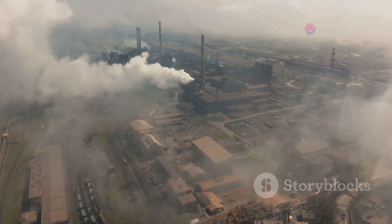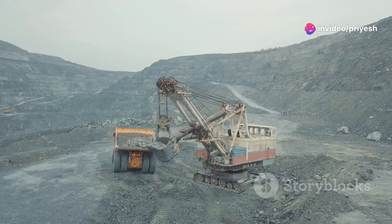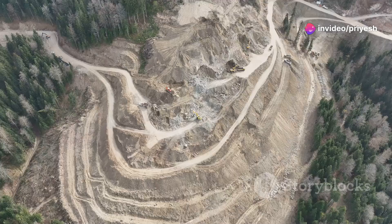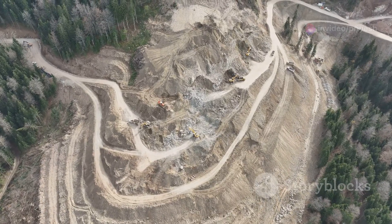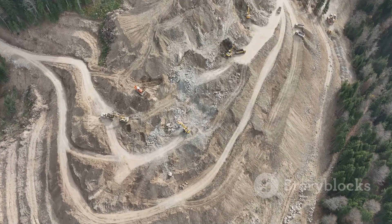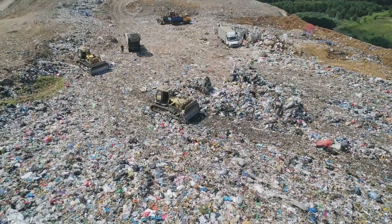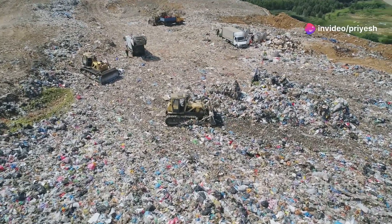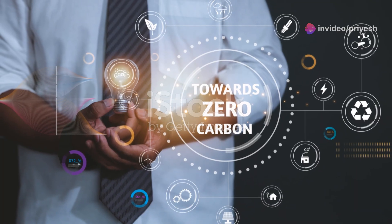The environmental impact extends beyond emissions. Traditional cement production consumes vast amounts of natural resources. The extraction of raw materials like limestone and clay degrades ecosystems and disrupts natural habitats. Furthermore, the manufacturing process generates a large amount of waste, adding to the strain on landfills. This unsustainable cycle highlights the urgent need for alternative solutions in the construction industry.